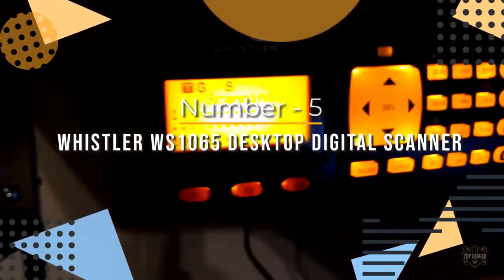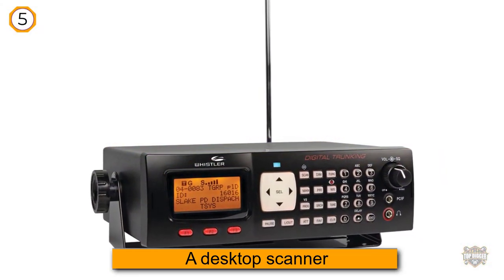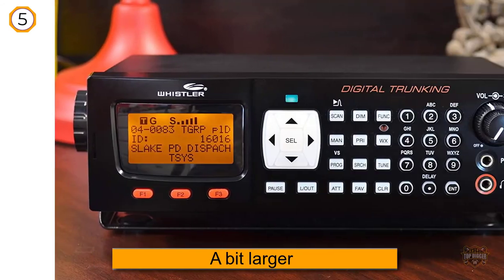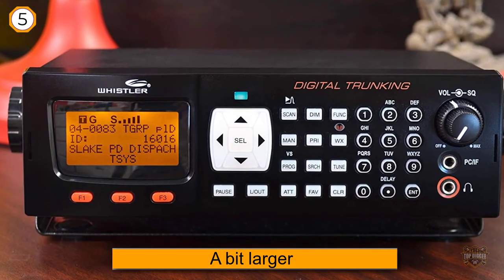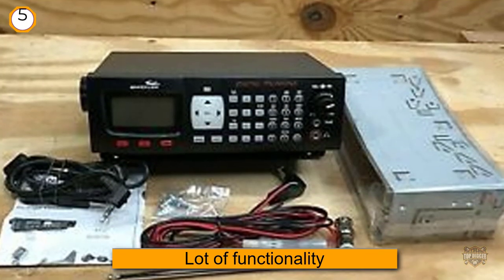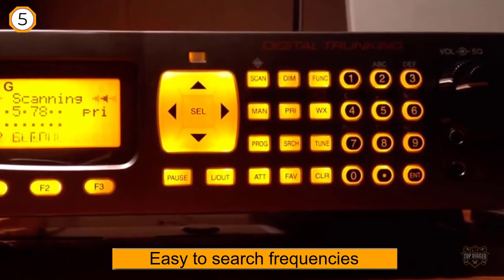Number five: Whistler WS-1065 desktop digital scanner. As a desktop scanner, it is designed to stay on the desktop connected to a wall power outlet. This product can be a bit larger and heavier than other models, but that extra size has been used by Whistler to cram in a lot of functionality. The big eye-catcher is that it can store up to eighteen hundred frequencies. It is also very easy to search frequencies, especially local ones. The product automatically flips from one signal to the next, making it a much simpler process to find what you need.